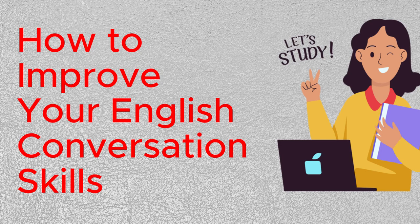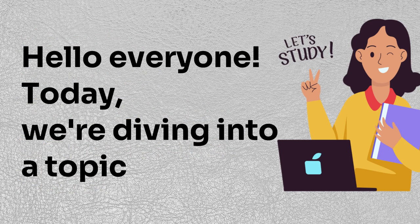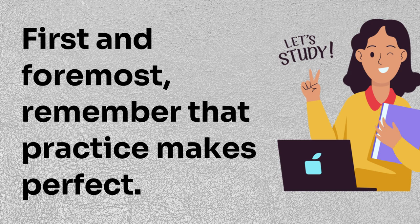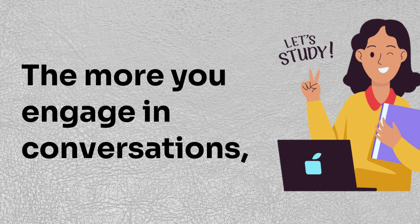How to improve your English conversation skills. Hello everyone, today we're diving into a topic that can help us all: improving our English conversation skills. First and foremost, remember that practice makes perfect. The more you engage in conversations, the more comfortable and fluent your speech will become.